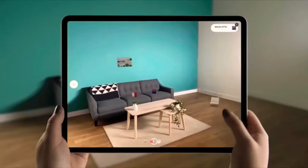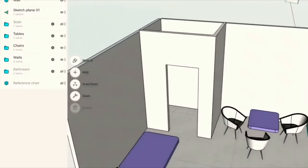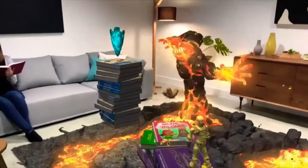I think we're going to see some really amazing experiences as a result of this technology. This is just the tip of the iceberg.